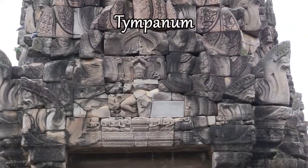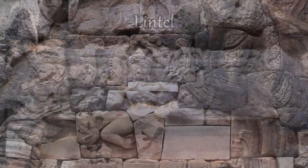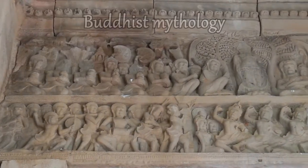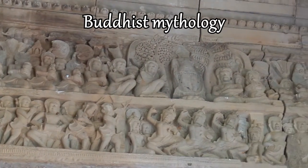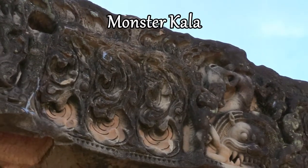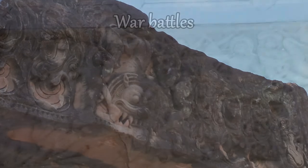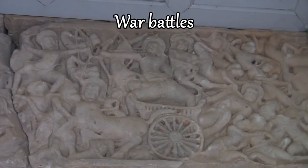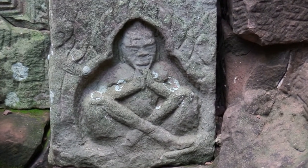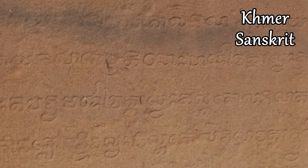The inner walls, tympanums, and lintels of the temple were decorated with friezes and stuccos. Reliefs depict scenes from Buddhist mythology, like the fierce monster Kala with a giant on his back, scenes of battles riding war chariots, and scenes of meditation. We can also find old inscriptions in Khmer and Sanskrit languages.